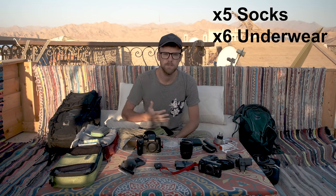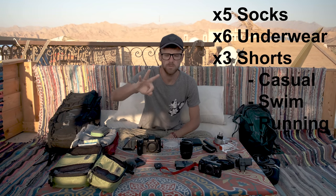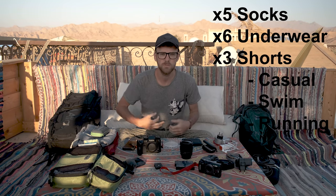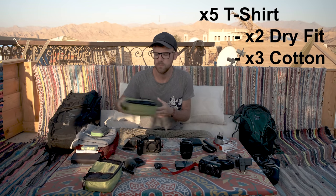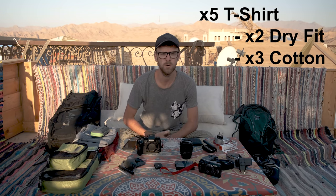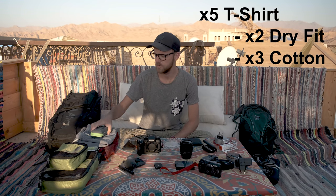Five pairs of socks, six pairs of underwear, three pairs of shorts — one acts as a pair of underwear that I can wear when I wash, the second pair is swimming shorts, and the third is a nicer pair. Then I've got five tops — three cotton and two Nike Dri-Fit. For hotter activities the Dri-Fits wick sweat away, they're easier to wash in a sink and much easier to hang outside and dry within the day.